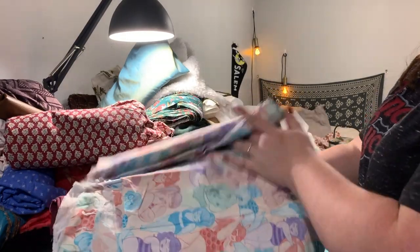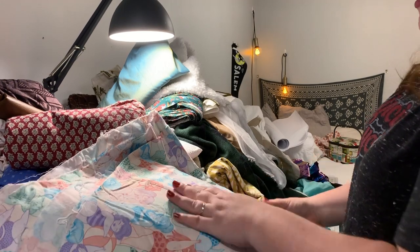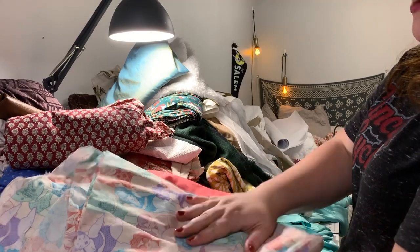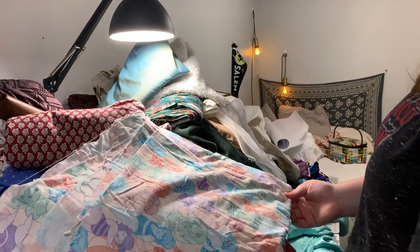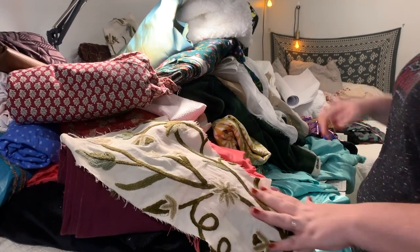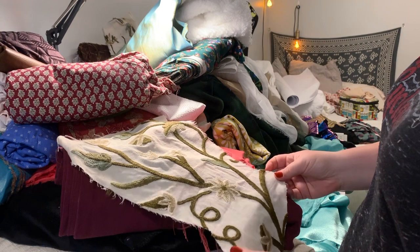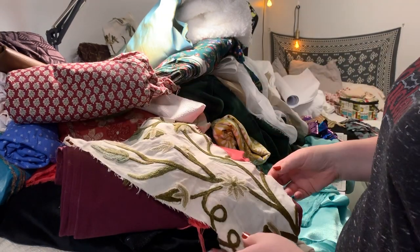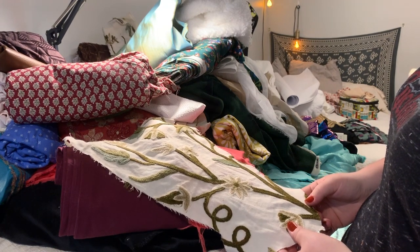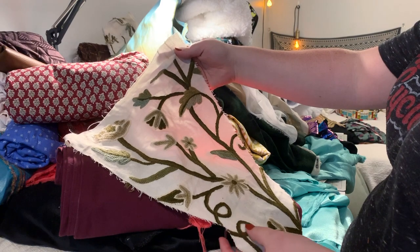I'm thinking maybe an accessory or honestly even a top — it's not something I would normally wear, but I'm going to find a way to use it, even if it's making a beach blanket. So that's staying. This is actually a work in progress — it's going to be a stomacher for what was supposed to be an Outlander-inspired outfit. I got this fabric on Etsy. It's like a faux cool work type fabric.